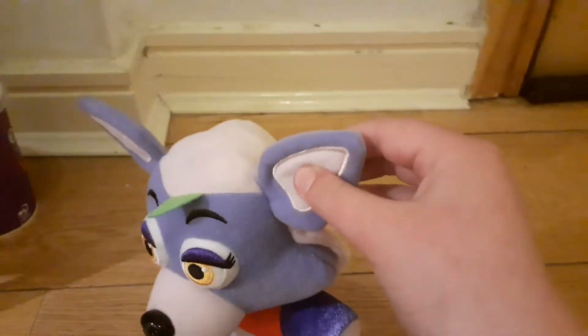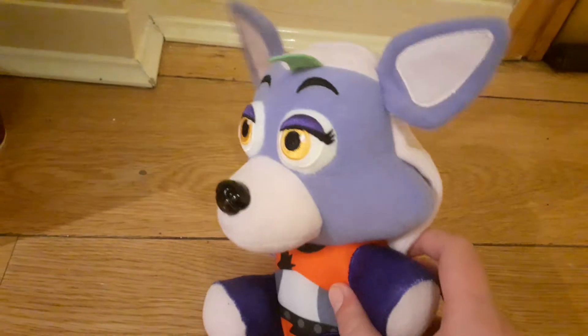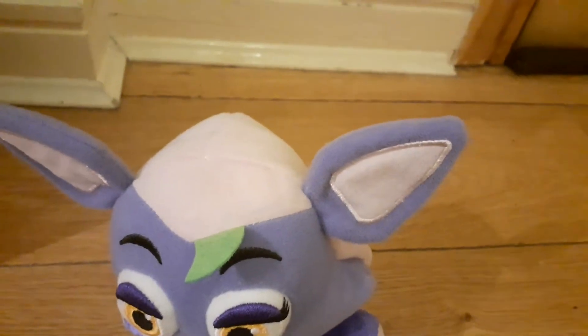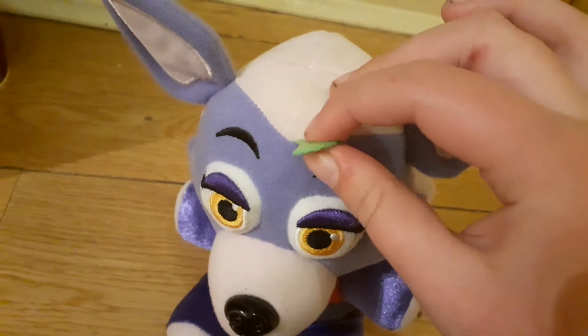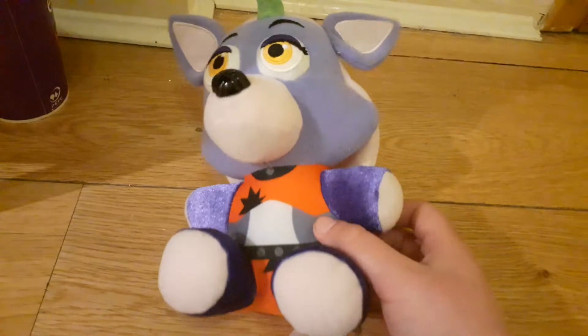She has the same ears as Rockstar Foxy and Funtime Foxy — well more like Rockstar Foxy, because it has the proper ears. It looks the exact same ears as him. Embroidered eyebrows. It's weird felt that feels the exact same as Toy Chica's hair. Toy Chica plush review coming very soon!